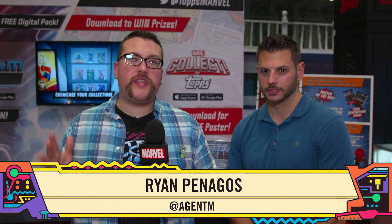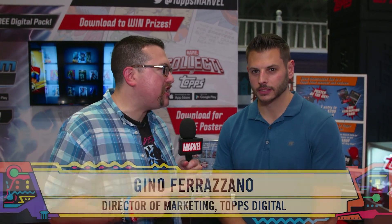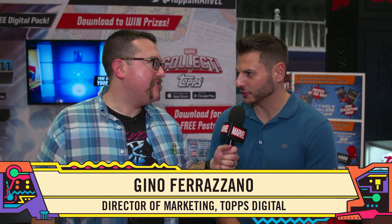Hey Marvel fans, we are here at the Topps Entertainment booth at New York Comic-Con and I am joined by Gino. Gino, how you doing? I'm doing well, how about yourself? Very well.